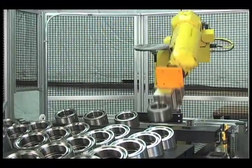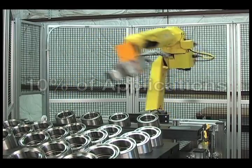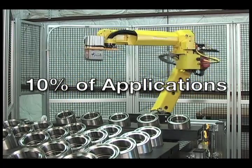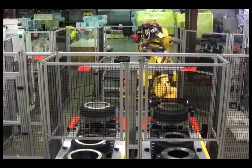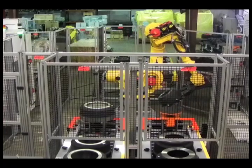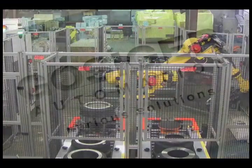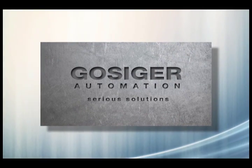And although robot usage in the U.S. is second only to Japan's, American manufacturers use robotics in only 10% of possible applications. That's why manufacturers from small to large are turning to labor and time-saving robotic-based factory automation systems, and why so many of them choose to work with Gossiger Automation.